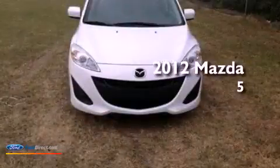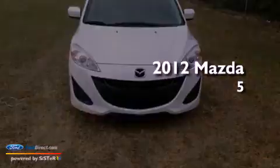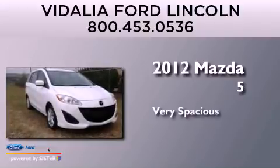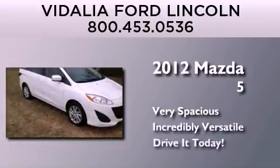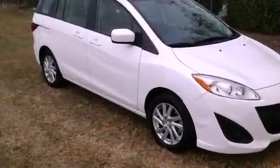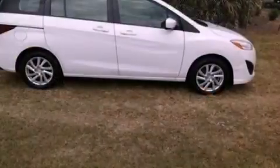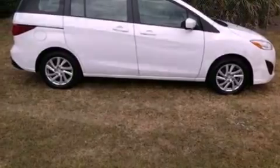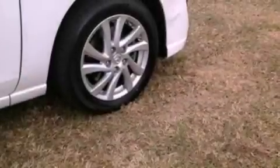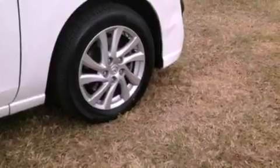This is a 2012 Mazda 5. Its top features include a multi-link rear suspension, traction control and stability control systems, aluminum wheels, and a tire pressure monitoring system.